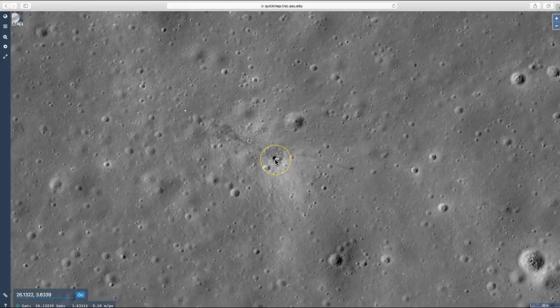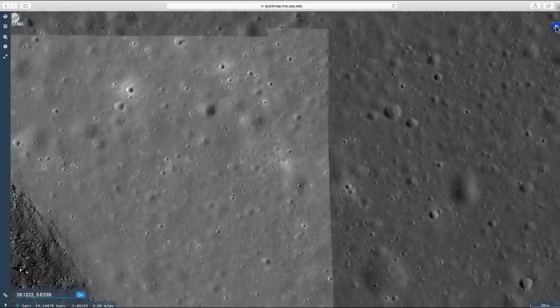Apollo 15 was also the mission where they did the famous hammer and feather experiment on the surface of the moon. They ended up driving about a total of 17 miles, or about 28 kilometers, in the lunar roving vehicle, and they ended up spending a total of 67 hours parked on the moon. I'll zoom out and go to the next one.